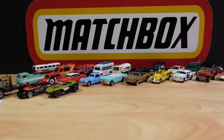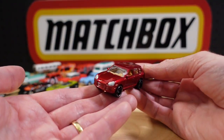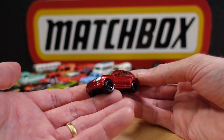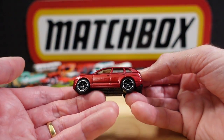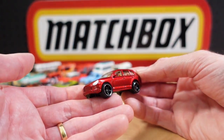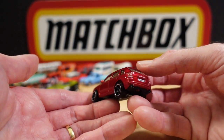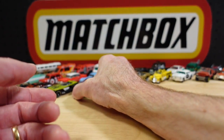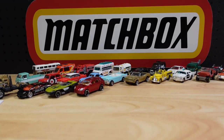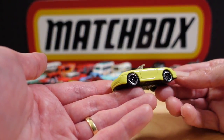Number twenty-four is another Porsche in a beautiful red. Pronunciations are funny things — the first version I heard was Cayenne, but I've heard about five different pronunciations. Number twenty-five is yet another Porsche: the Porsche 911 Carrera Cabriolet in sort of a lime green.